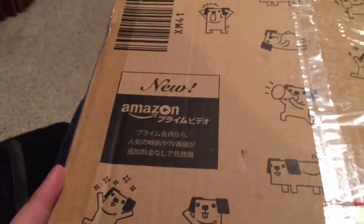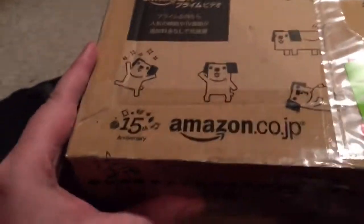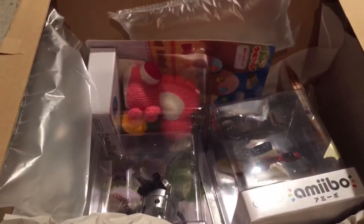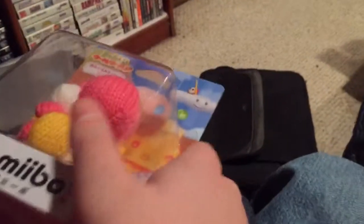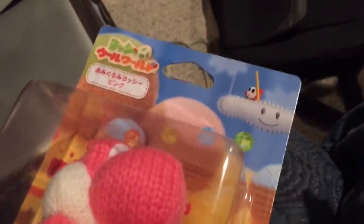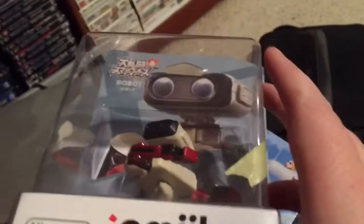All right ladies and gentlemen, it is time to unpack a box from Japan with cute little dogs all over it. What's inside? Well, you know me, you know my channel, you can pretty well guess. Let's start with a pink Yarn Yoshi — some packing material that just won't let go of it. Ain't he cute?